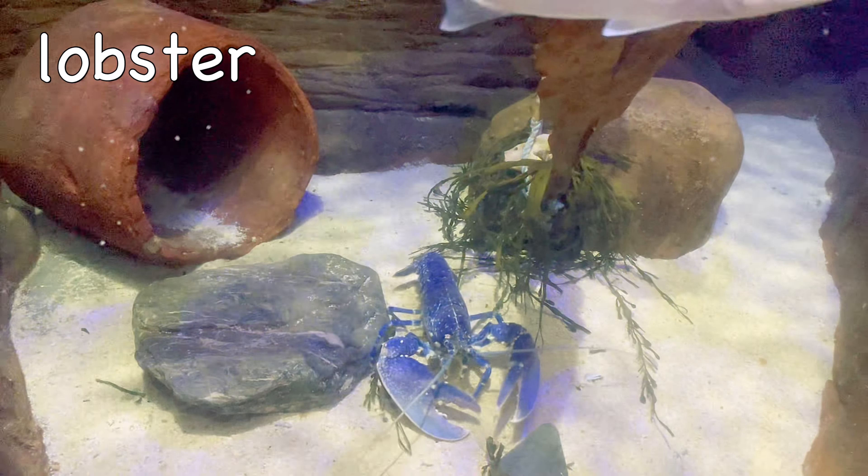Pufferfish! Pufferfish can inflate to 2 or 3 times their normal size by swallowing water and sometimes air.